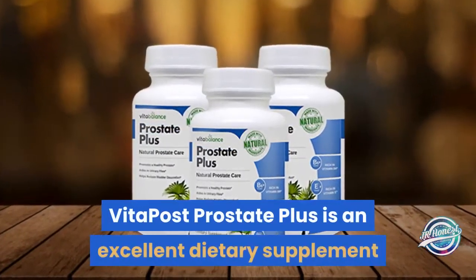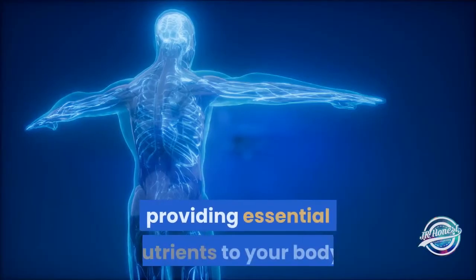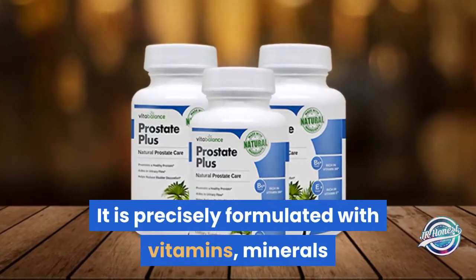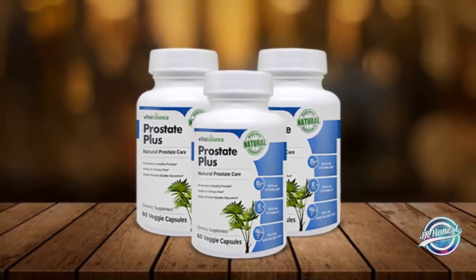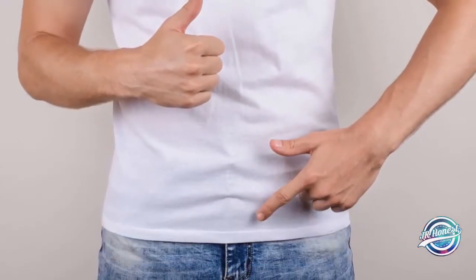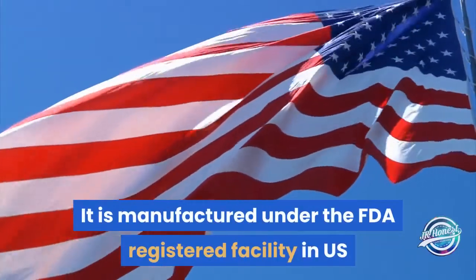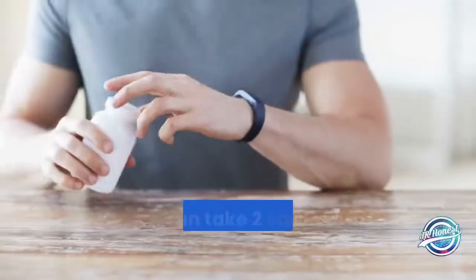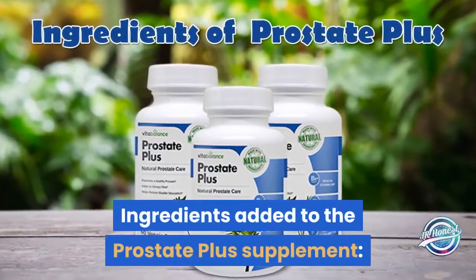What is Prostate Plus supplement? Vita Balance Prostate Plus is an excellent dietary supplement that supports your prostate health by providing essential nutrients to your body. It is precisely formulated with vitamins, minerals, and rare herbs to give you 100% safe and natural support. The supplement improves urinary health, urinary flow, and overall health. It is manufactured under an FDA registered facility in the US that follows GMP guidelines. You can take two capsules per day with food.